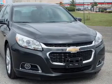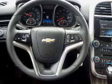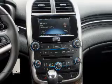Inside you'll find leather seats, Bluetooth connectivity, Sirius XM satellite radio, auxiliary input, remote start, steering wheel controls, automatic climate control, curtain head airbags, front airbags, and side airbags.